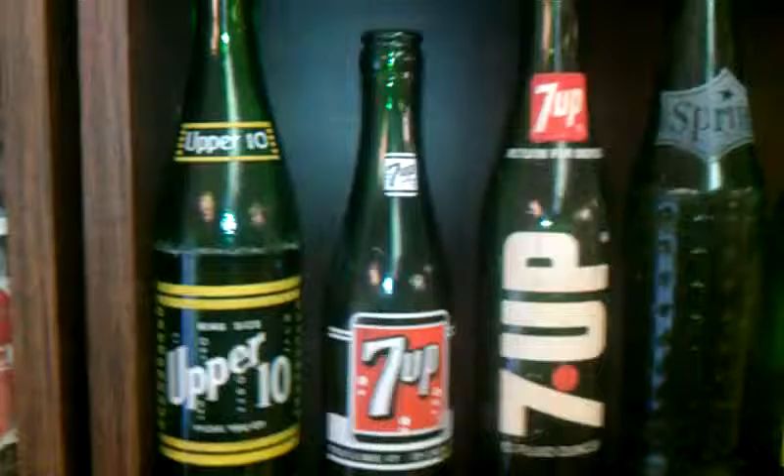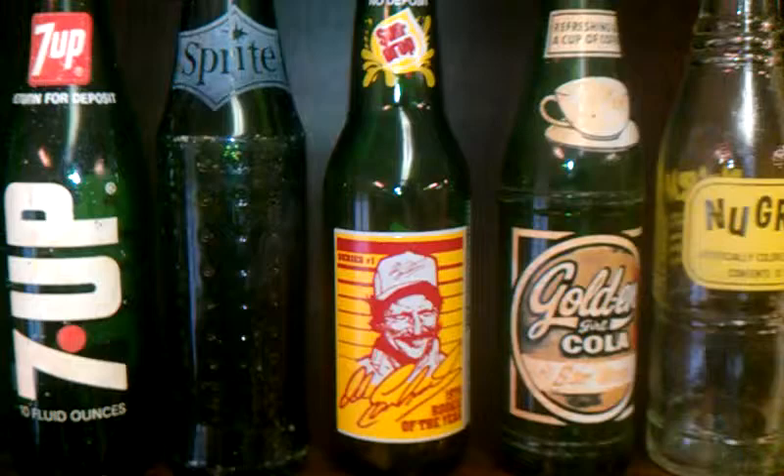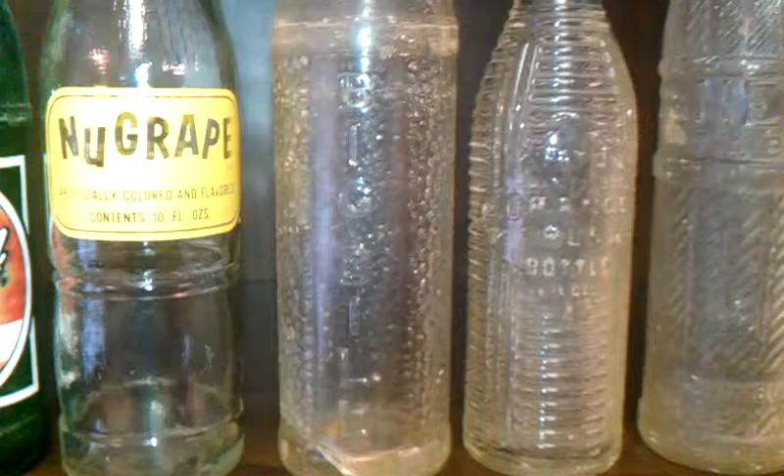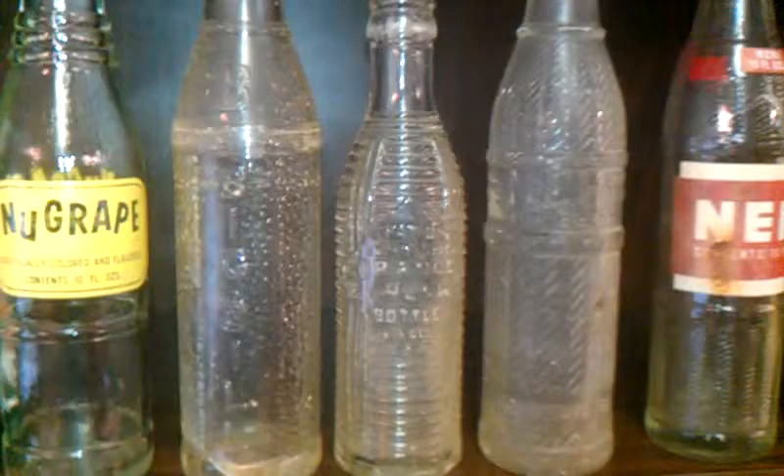A couple of 7-Up bottles. Sprite. Dale Earnhardt. Sun Drop, which is also bottled locally here in North Carolina. New Grape. That's a Big Bill bottle. It's also a bottle of Big Boys, the old hamburger joints — they bottled their soda.